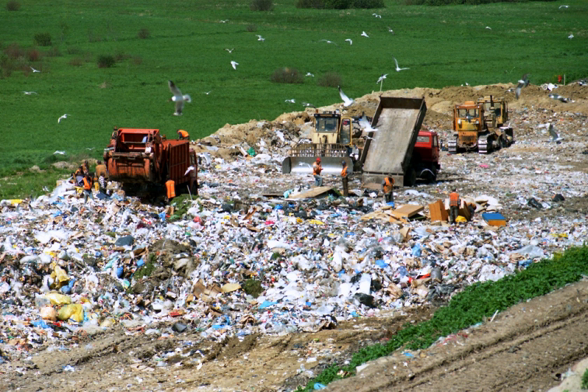Poorly run landfills may become nuisances because of vectors such as rats and flies, which can spread infectious diseases. The occurrence of such vectors can be mitigated through the use of daily cover.